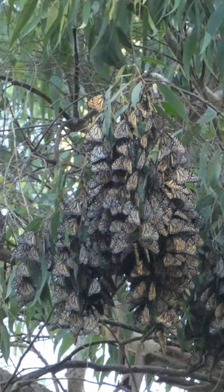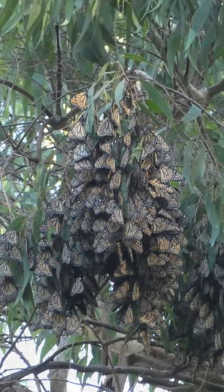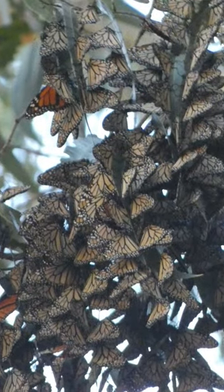Over Thanksgiving break, my family went to Natural Bridges State Beach in Santa Cruz, California to see monarch butterflies wintering in the eucalyptus grove.